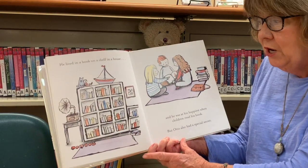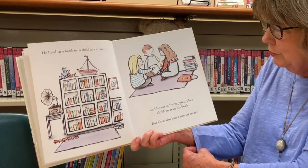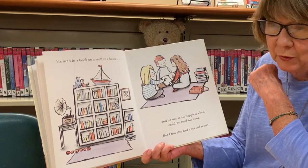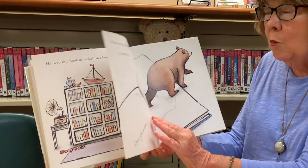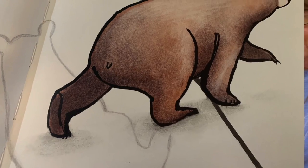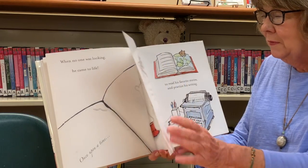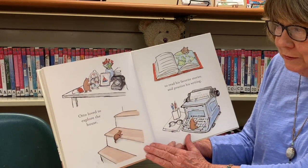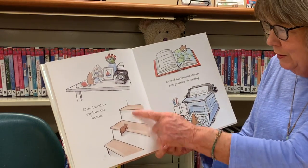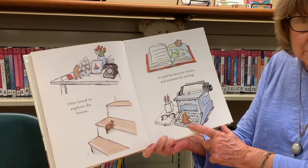Once upon a time there was Otto, and he was a book bear — a picture in a book. He lived in a book on a shelf in a house, and he was his happiest when the children read his book. But Otto had a special secret: when no one was looking, he came to life! Look at that — he's walking right out of the book. Otto loved to explore the house, looking at pictures and the telephone, climbing up the stairs. He would read his favorite stories and practice writing on a typewriter.